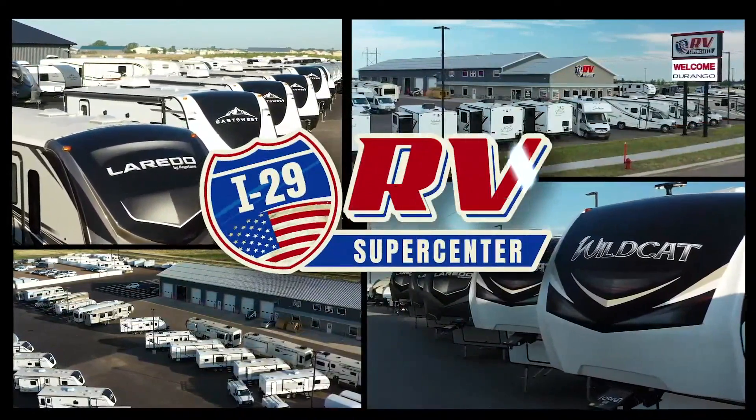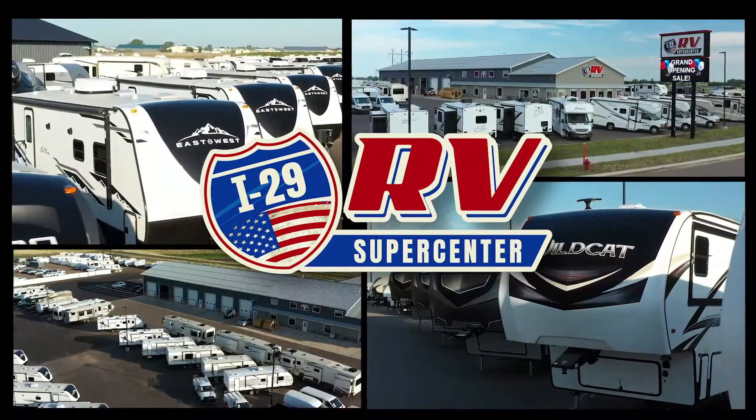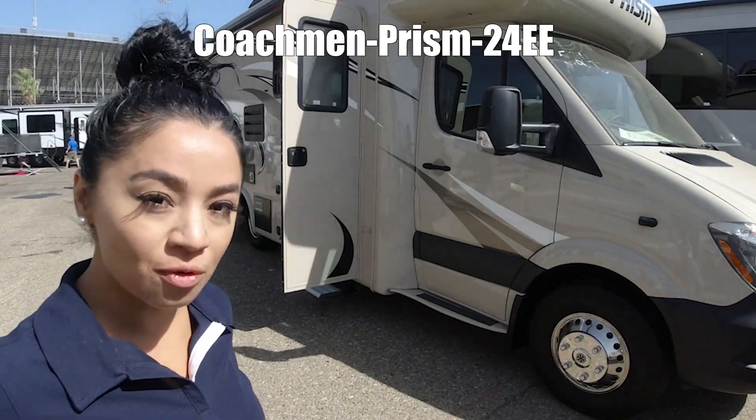Here's another great RV from I-29 RV Supercenter. Hello, my name is Cecilia, and we're looking at Prism Elite by Coachman, Model 24EE.